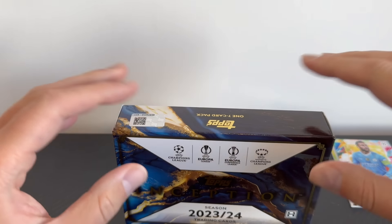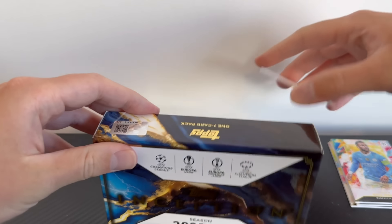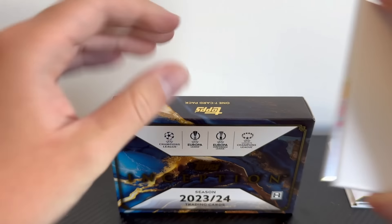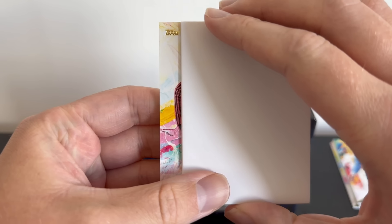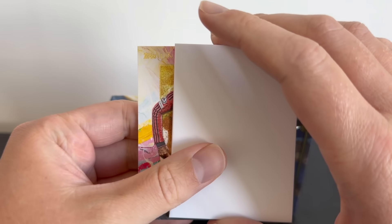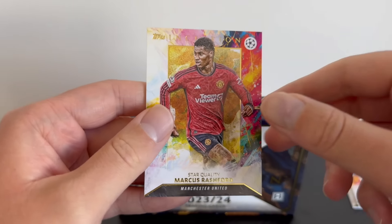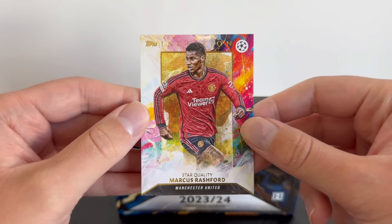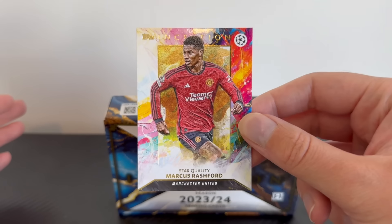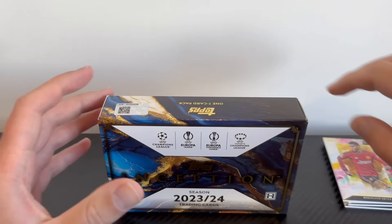This could be the fourth and final base card, then we move on to the exciting stuff. Looks like AC Milan — long sleeves, possibly Leao — but it is Star Quality Marcus Rashford of Man United. I was going to say Man United when I saw the stripes but then thought black and red, AC Milan. Our final base card is Marcus Rashford of Manchester United, Star Quality. So four very nice base cards — now it's time to move on to the good stuff.